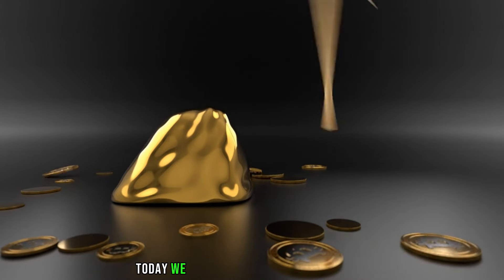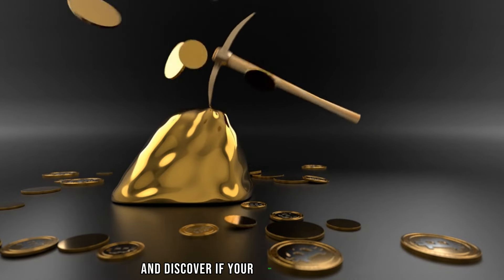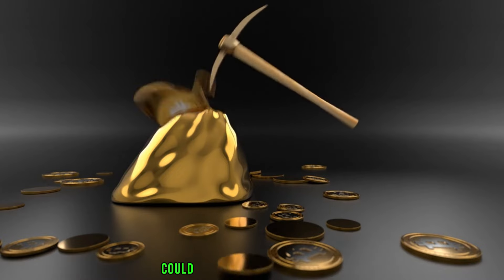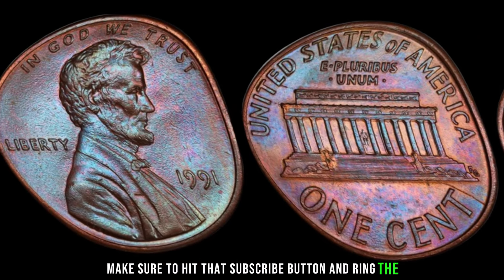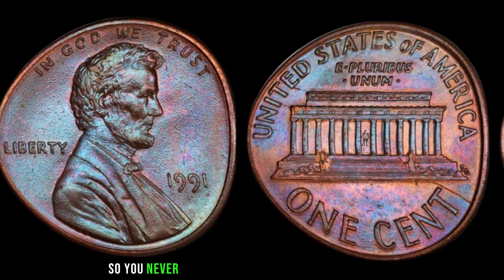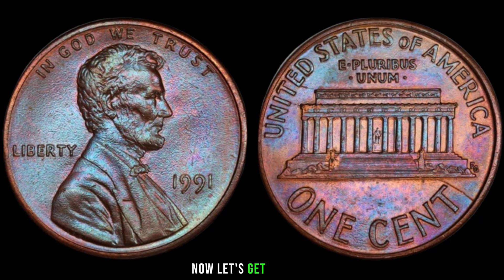Today we have an exciting episode as we delve into the world of pocket change and discover if your 1991 Lincoln penny could be hiding a hidden fortune. Make sure to hit that subscribe button and ring the notification bell so you never miss out on any valuable coin insights. Now let's get started.